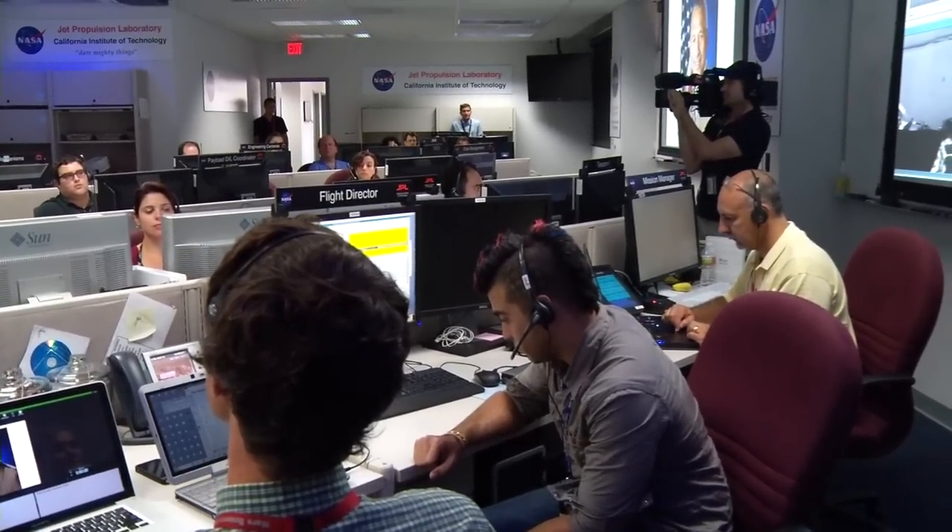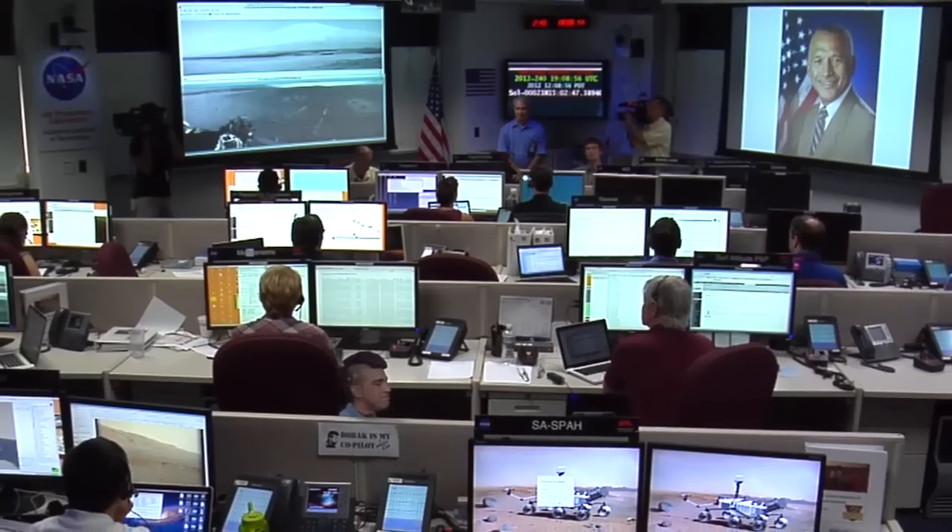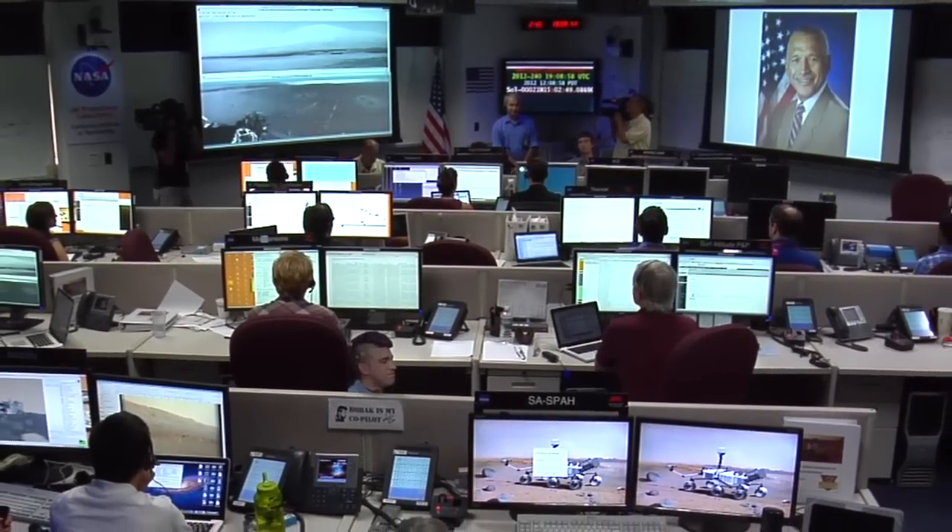We also had two firsts on Mars this week. First, we played back an audio file from Administrator Charlie Bolden congratulating the team. That was the first time an audio file has been played back from Mars.